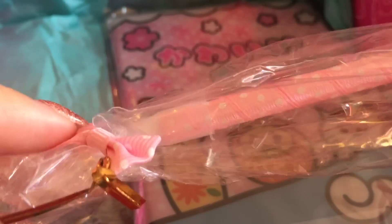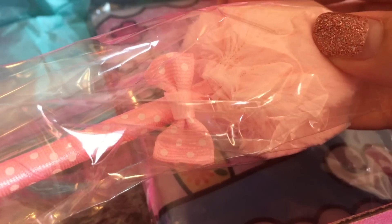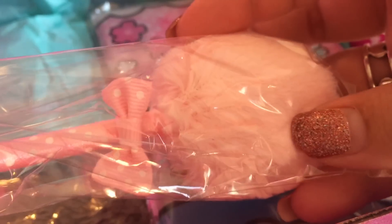The next thing I see is this adorable little pen, and it comes wrapped really, really cute. It's just a really cute pen with a fluff ball at the end, and it's wrapped in ribbon. So it's just super, super cute.